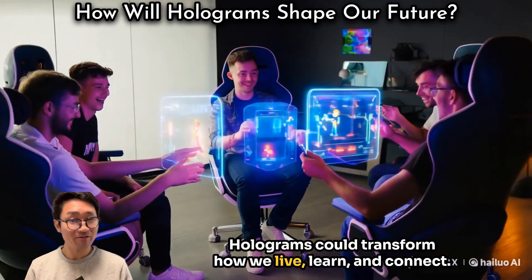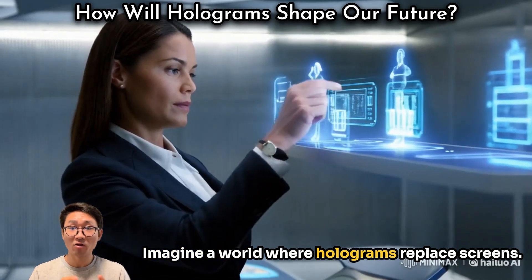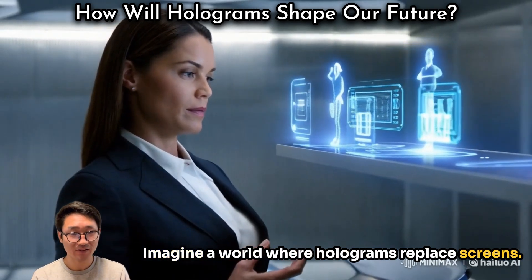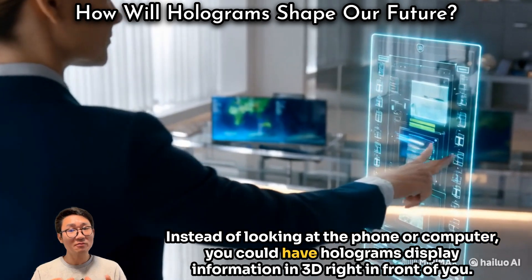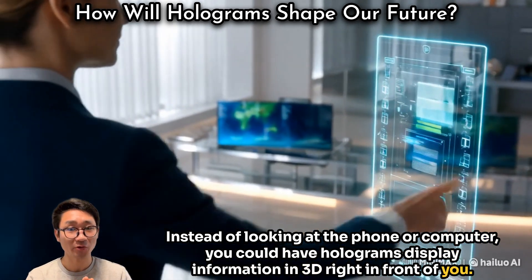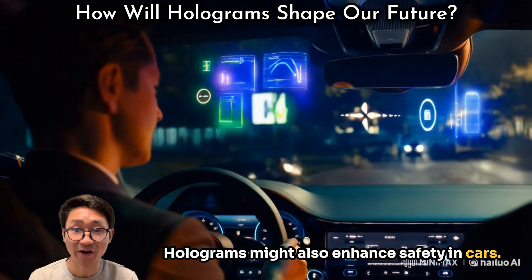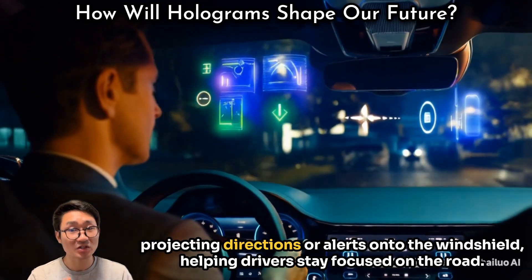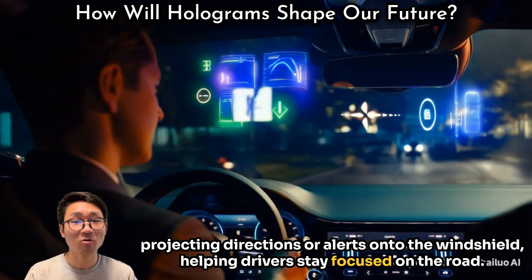Holograms could transform how we live, learn, and connect. Imagine a world where holograms replace screens — instead of looking at a phone or computer, you could have holograms display information in 3D right in front of you. Holograms might also enhance safety in cars, projecting directions or alerts onto the windshield, helping drivers stay focused on the road.